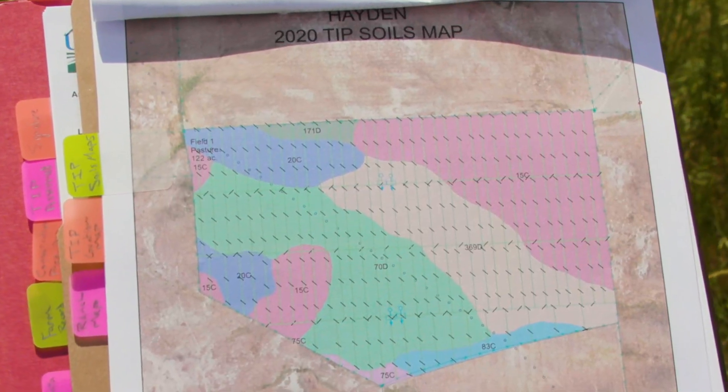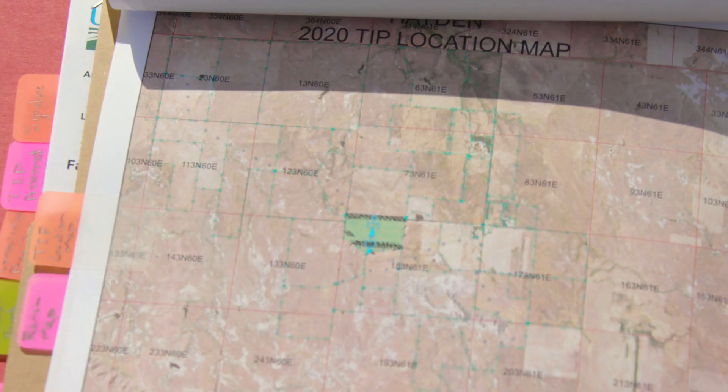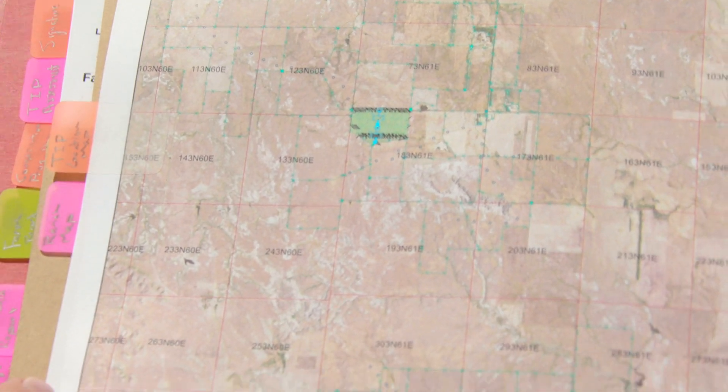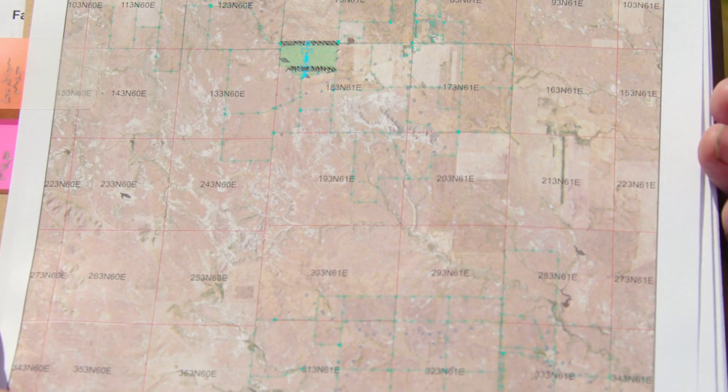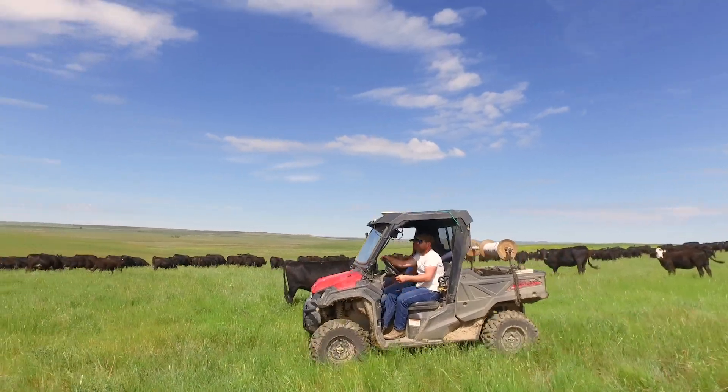So we put together a TIP, which is a Targeted Implementation Plan, and that came about from Montana's focused conservation program. It takes, as you can see, a pretty big commitment from the producers. Haydens have done a great job.